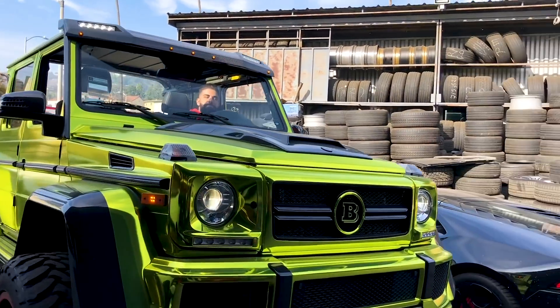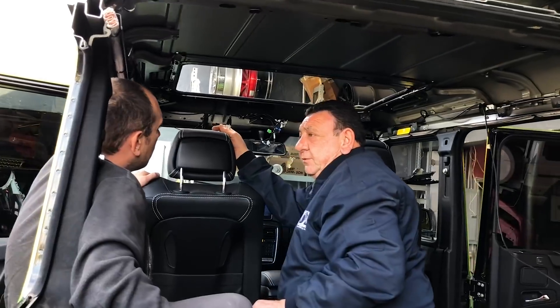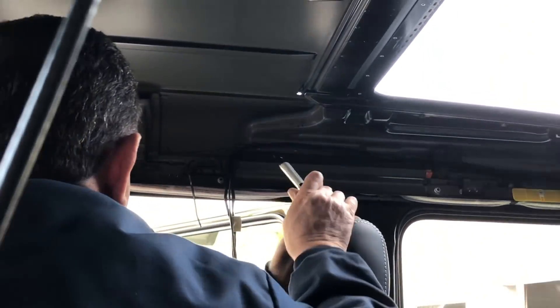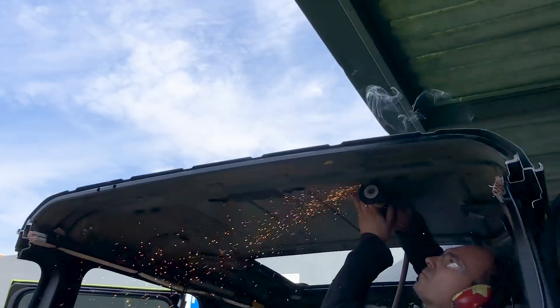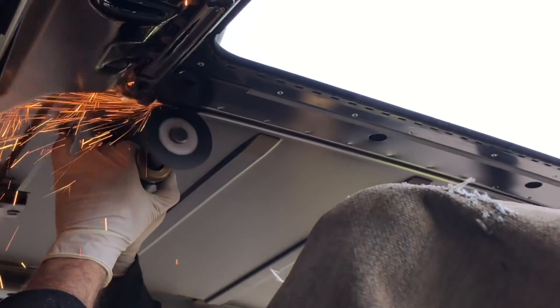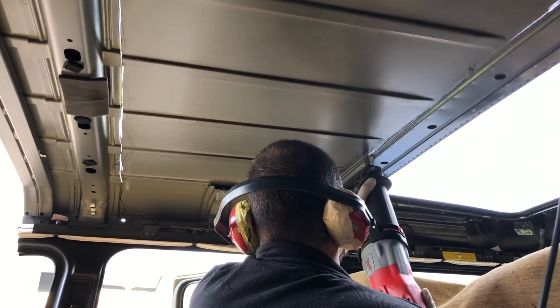We're going to start cutting the middle section off as we have planned on this 4x4. Some of the reinforcement bars on top — the structural bars — we're going to leave those. We're going to leave a little beam in the middle of the back of the car just to keep the top secure. Add some lights to it, make it nice. It's not all about chopping off the whole top — that's very easy. It's more about making it nice and clean and functional.